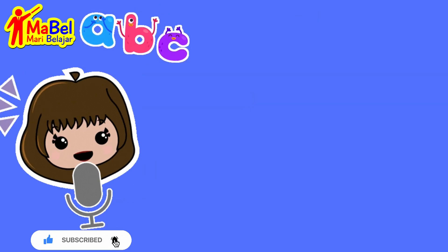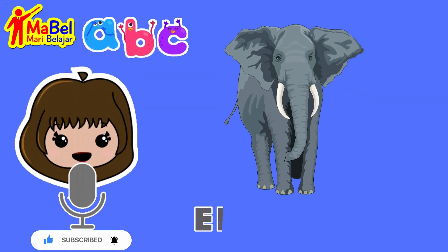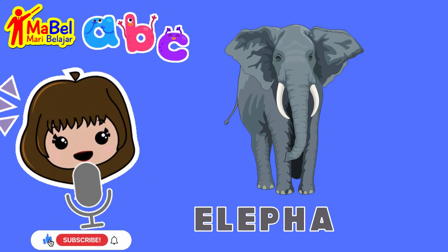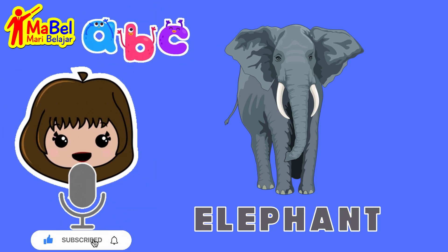Next, we have elephant: E, L, E, P, H, A, N, T. Well done!